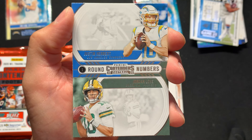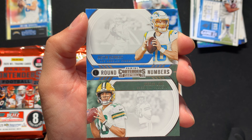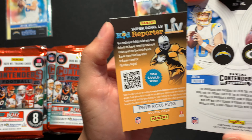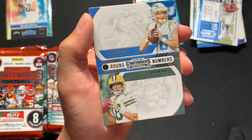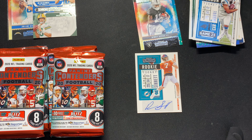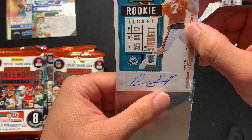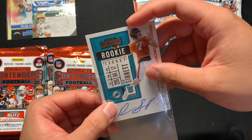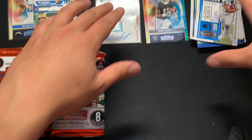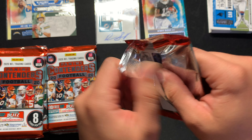We got another Justin Herbert card — and if you guys don't know, I'm a giant Chargers fan. I've been a Chargers fan my whole life, loved Philip Rivers to death, and I'm very happy that we have this young man in our future. This isn't numbered but it's an awesome card regardless. Anything with Justin Herbert I'm happy with. So we can go back to the autograph — we still have two mem cards to look forward to, and who knows, maybe we can get another autograph.